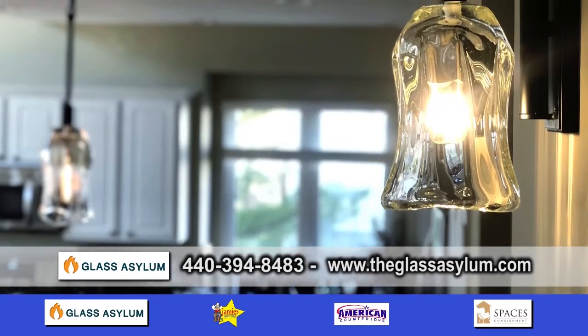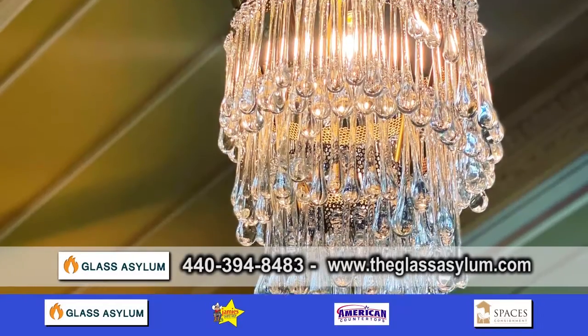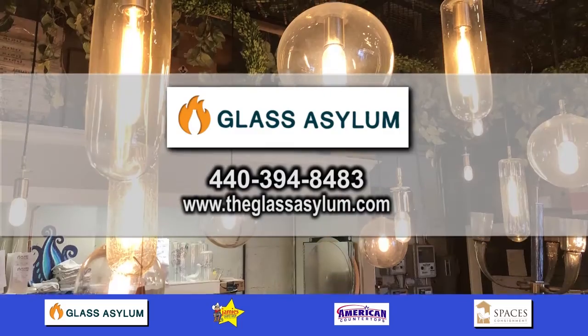You definitely have a signature look as an artist. I could see pieces all around and I bet you I know it shows. So if you're looking for a unique, custom-made item, contact Glass Asylum.